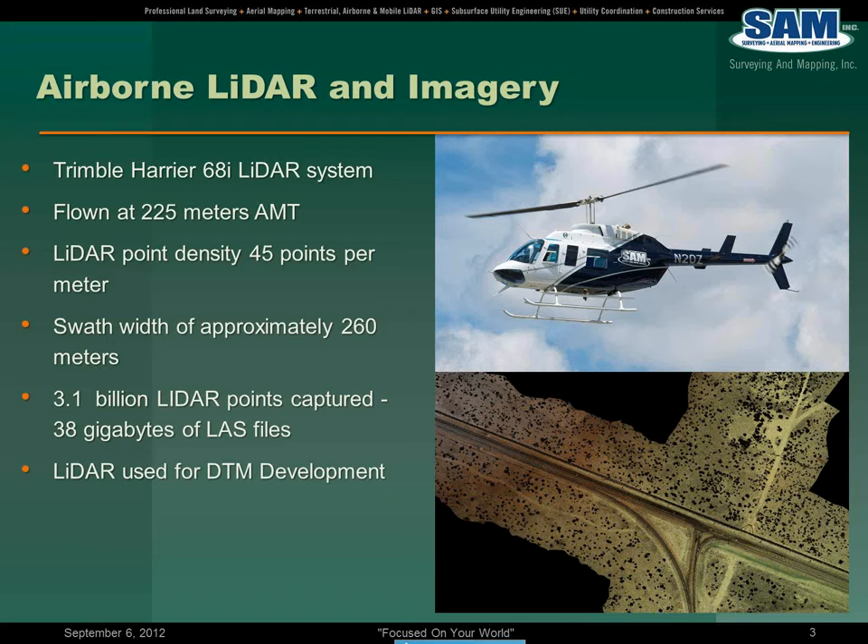As part of the project specifications, we flew and collected LiDAR data at an altitude above mean terrain of 225 meters. The LiDAR point density was approximately 45 points per meter, which is some pretty dense data as far as airborne LiDAR goes. Swath width was approximately 260 meters, which is a function of altitude — the height you fly gives you the same corridor width. We captured approximately 3.1 billion LiDAR points, which translated into about 38 gigabytes of LAS files.